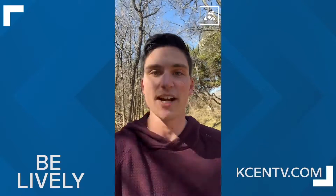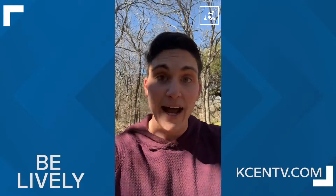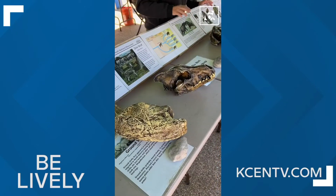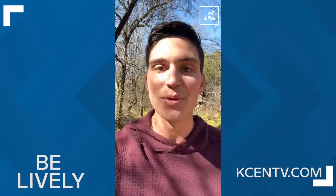It was so cold in Central Texas last week, it was like we were living in the Ice Age. So to get a real actual experience of that, I'm here at the Waco Mammoth National Monument to see some of the fossils and the creatures that existed during the last Ice Age. Let's go on this week's Be Lively.